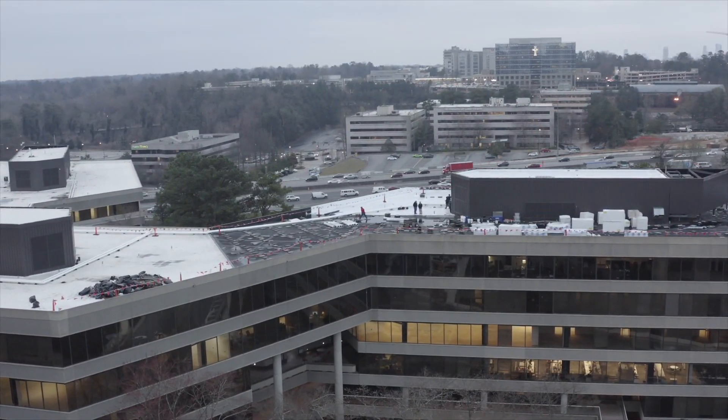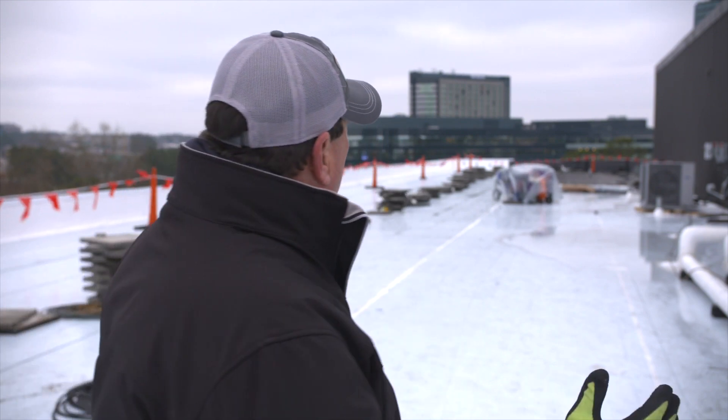Hello, my name is Frank McNeese. I'm owner and president of Specialty Roofing and Coatings here in Atlanta, Georgia. We are out here on a beautiful morning in Atlanta, doing a corporate building off I-285.